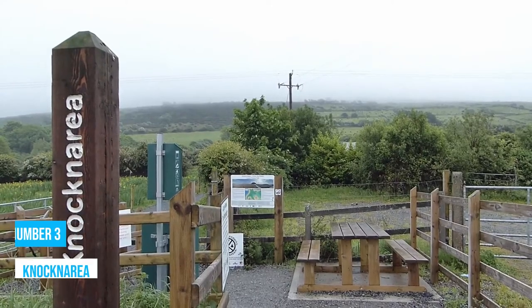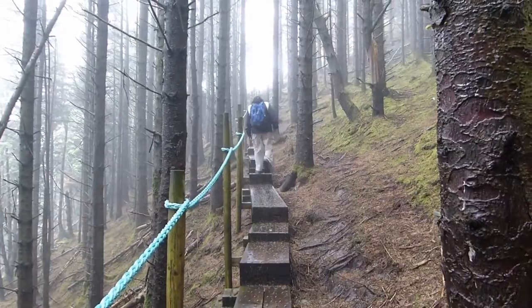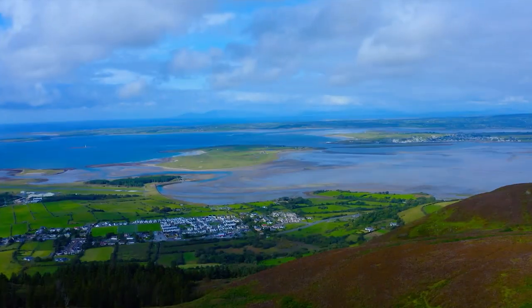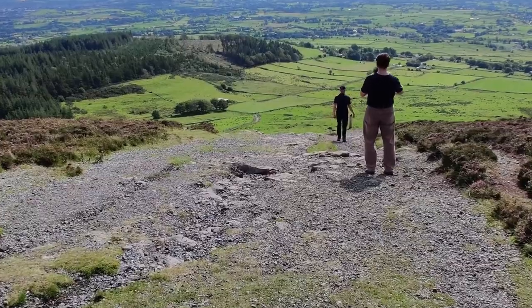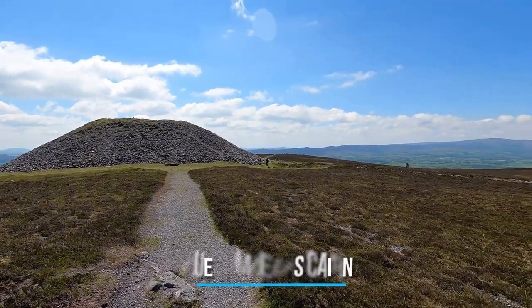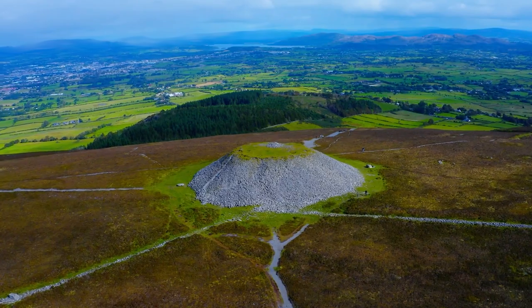Number 3: Knocknarea. When in Sligo, don't forget to swing by Knocknarea. This place has got it all — stunning views, intriguing history, and a touch of mythical charm. Rising 1,070 feet above the sea, Knocknarea boasts some seriously jaw-dropping vistas that'll leave you breathless. At the top, you'll stumble upon Queen Maeve's Cairn, a colossal Neolithic structure that has stood the test of time.